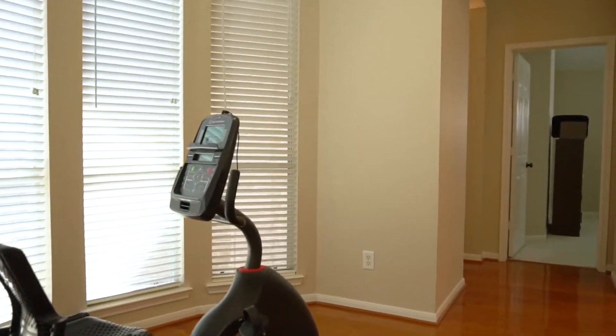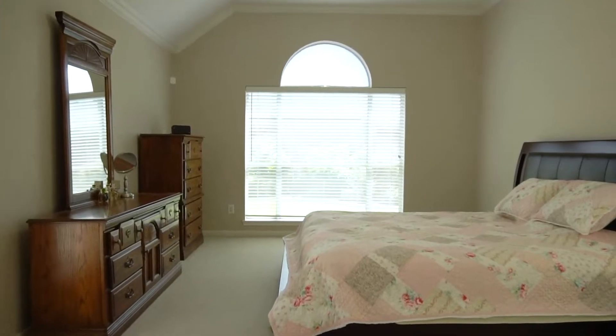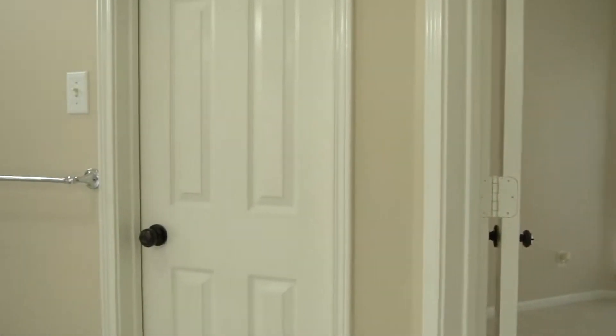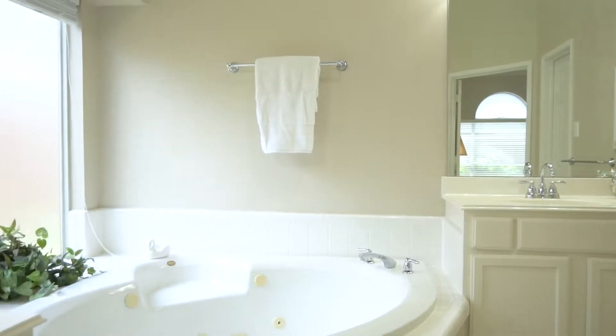They updated the lights and fixtures in the entry, the dining, and the ceiling fans as well. With the split floor plan, you'll love the big bedrooms and the private master suite, with a bathroom that includes double sinks, a walk-in shower, a jacuzzi jetted corner tub, plus a huge closet.